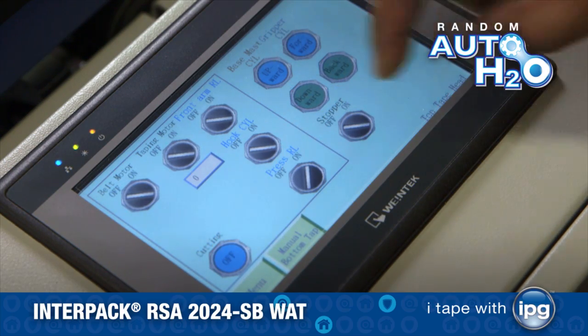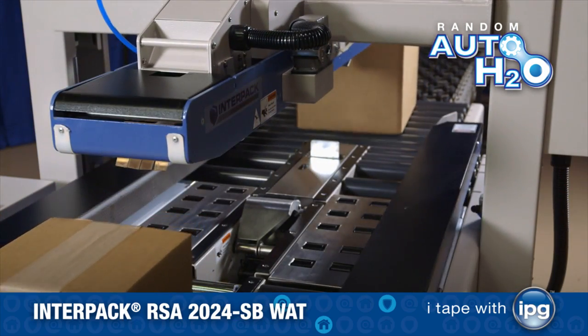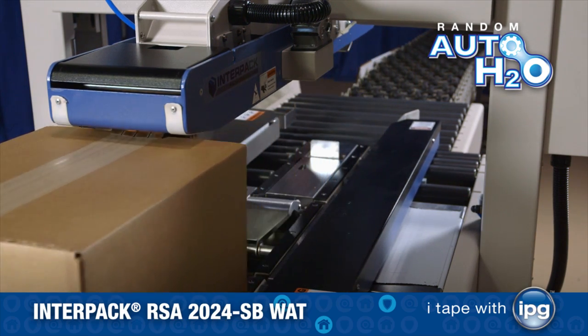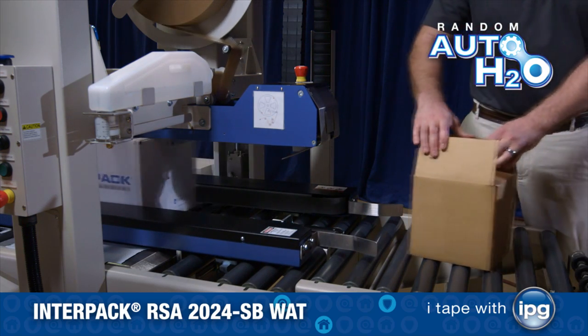The Random Auto H2O is a user-friendly, operator-fed machine designed to apply IPG brands of water-activated tape to the top and bottom center seam of regular slotted containers, RSC, and automatically adjusts to various case sizes.